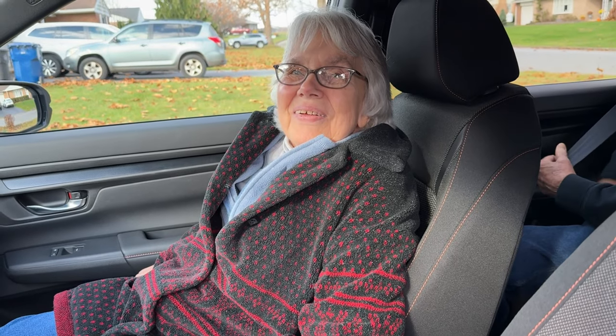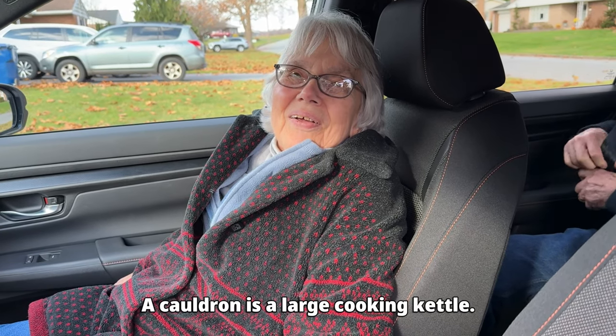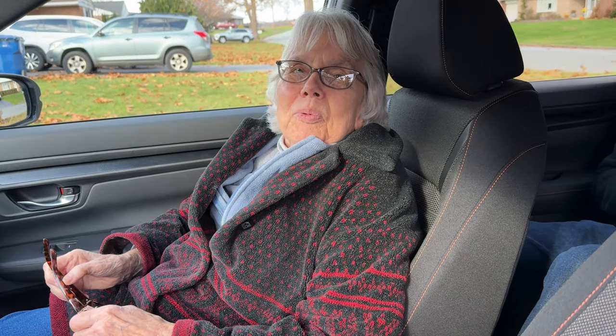Mom, where are we going? To pick up a cauldron. A cauldron? Yes, a big cauldron that we had on the farm that my parents used to make apple butter.